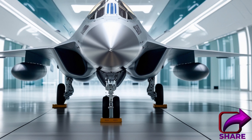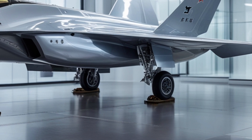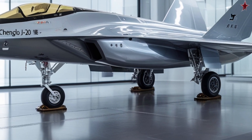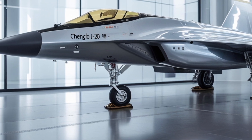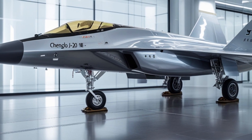Its weapons include the PL-15 air-to-air missile, the PL-21 air-to-air missile, and the CM-802 AKG anti-ship missile. The aircraft is also highly customizable, with the ability to carry a range of different payloads.